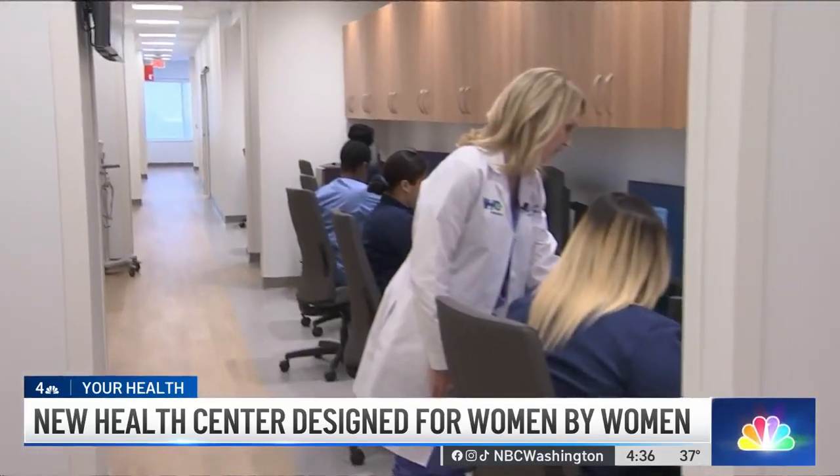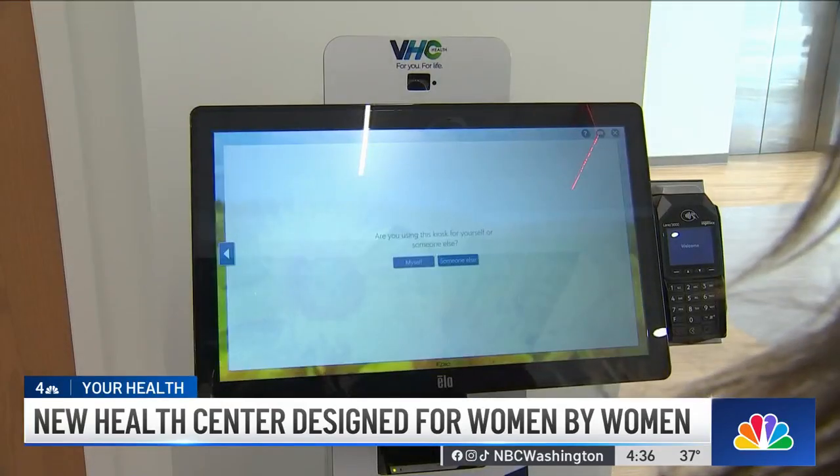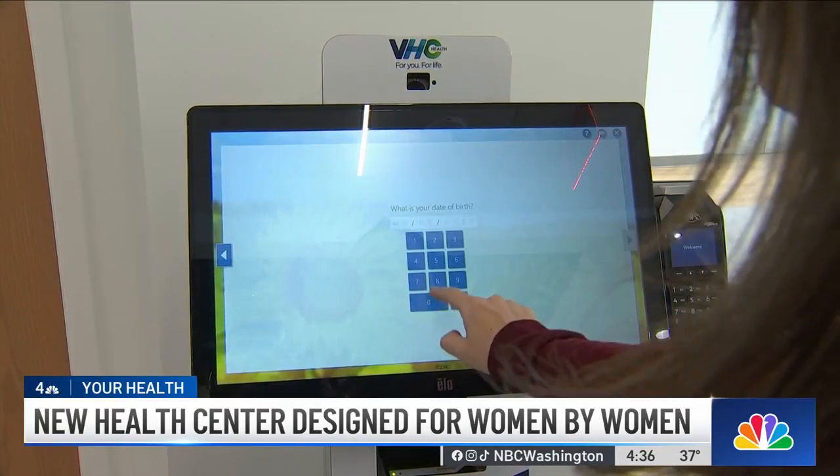Dr. Orzakowski says the idea came about during the pandemic to address some of the challenges women were experiencing in accessing care.